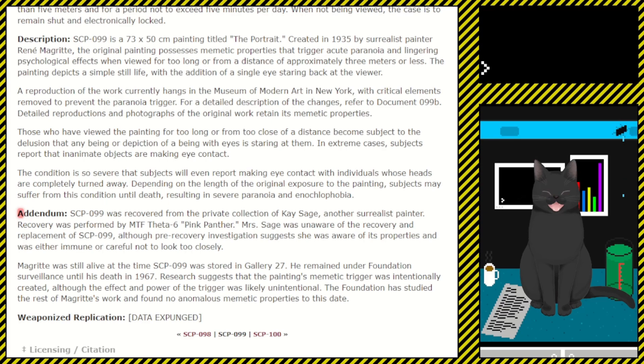Addendum: SCP-099 was recovered from the private collection of K. Sage, another surrealist painter. Recovery was performed by MTF Theta-6 'Pink Panthers.' Miss Sage was unaware of the recovery and replacement of SCP-099, although pre-recovery investigations suggest she was aware of its properties and was either immune or careful not to look too closely. Magritte was still alive at the time SCP-099 was stored in Gallery 27. He remained under Foundation surveillance until his death in 1967. Research suggests that the painting's memetic trigger was intentionally created, although the effect and power of the trigger was likely unintentional. The Foundation has studied the rest of Magritte's work and found no anomalous memetic properties to this date. Weaponized replication data: [EXPUNGED].